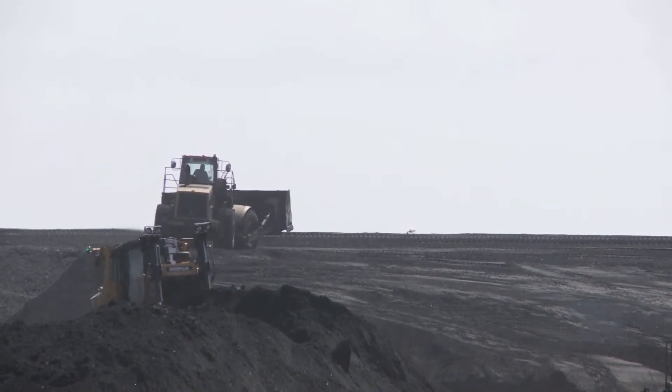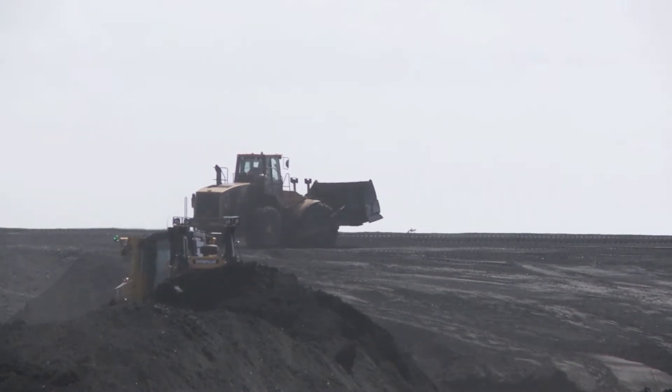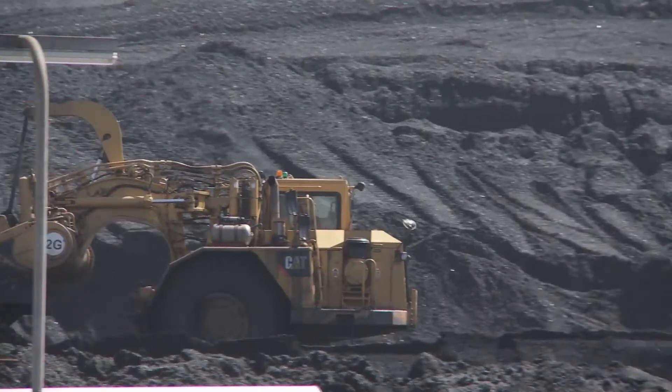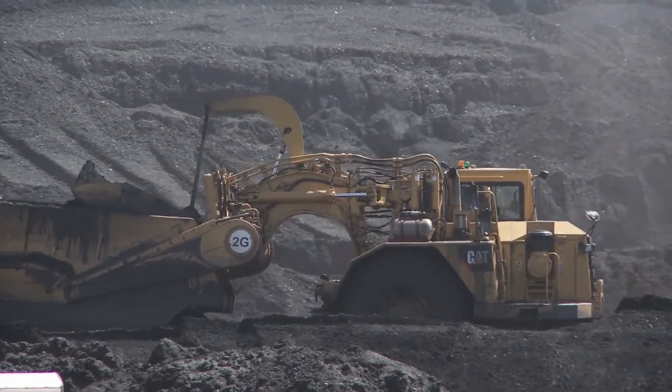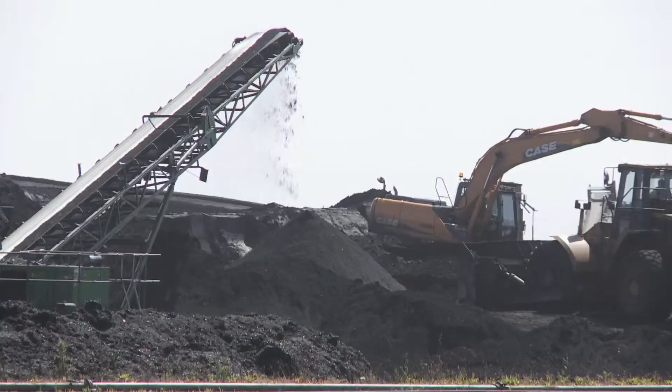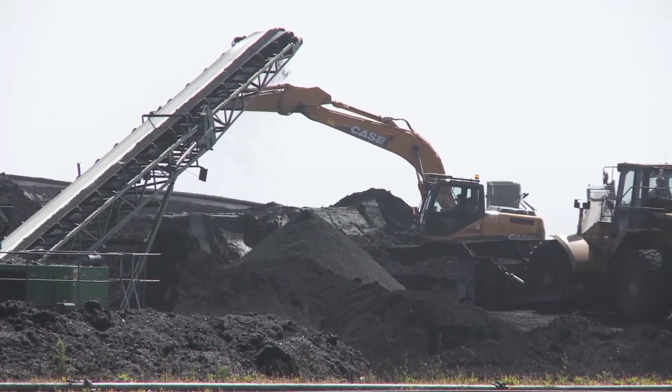50 years ago, coal-fired power stations like Aberthaw generated 80% of the UK's electricity. Today, coal still accounts for 38% of our electricity, but it's just one part of the UK's energy mix.